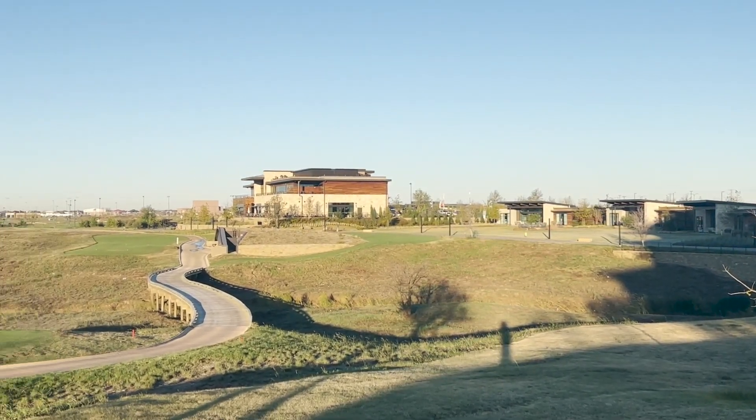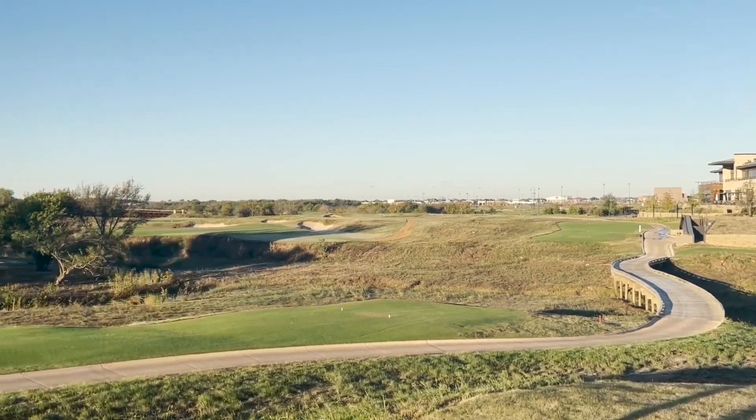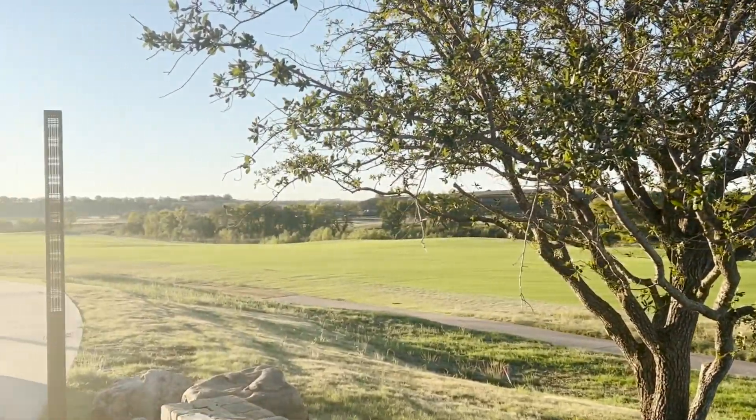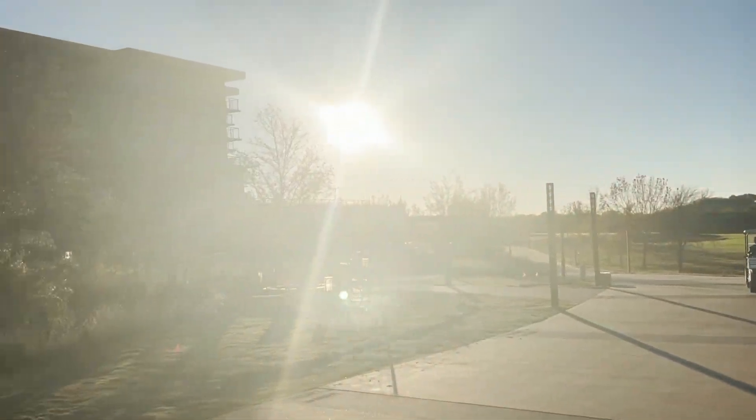Expect to see a lot of these putters out on tour. For now we're going to jump across to Dallas to have a look at more technology, speak to some of the guys from Odyssey, and hopefully a few special guests. We'll see you next time.